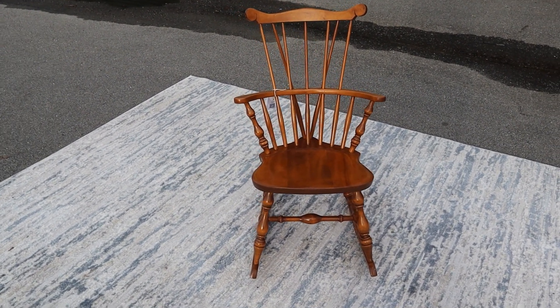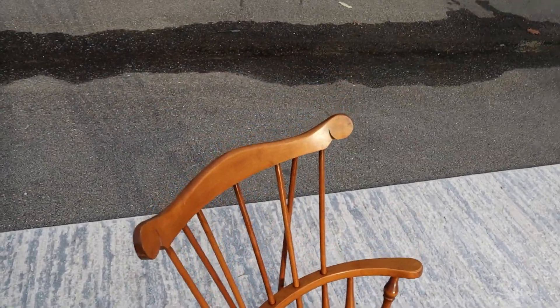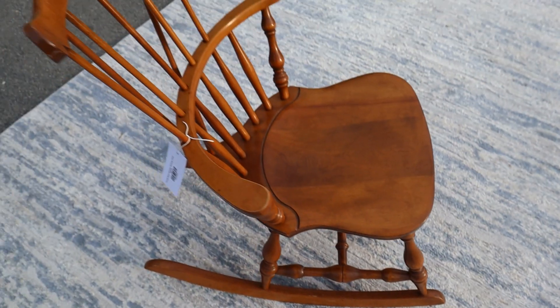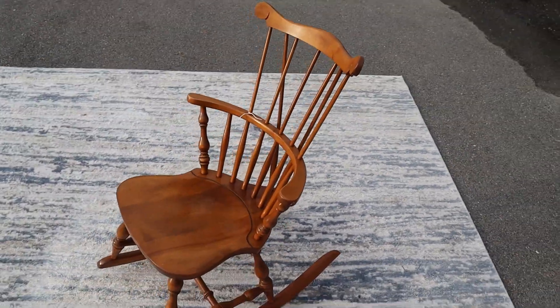Here's a nice little comb back Windsor style rocking chair. This thing's in great shape — you'd be hard-pressed to really find any scratches on it. You may see one tiny one here and there, but for all that, this thing is in decent shape, looks great, and it's pretty comfortable too, surprisingly.